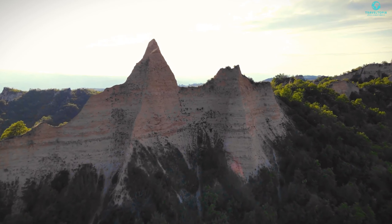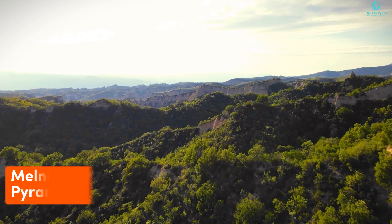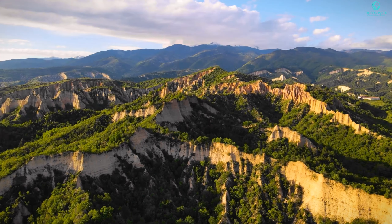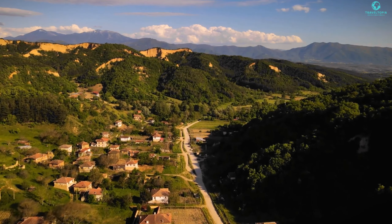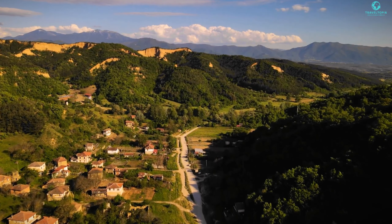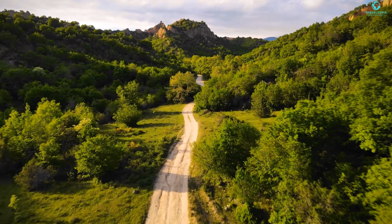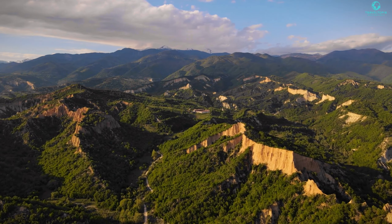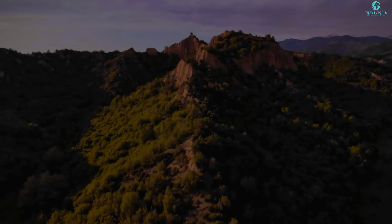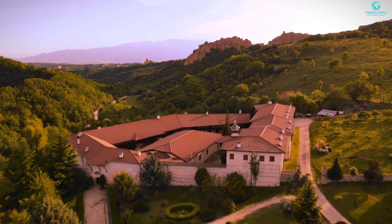Take a breather as we venture into Bulgaria's enchanting Melnik region, where you'll discover the extraordinary Melnik Earth Pyramids. These natural wonders, resembling giant mushrooms, obelisks, and towers, reach heights of up to 100 meters. Located in the Pirin Mountains foothills, they're accessible via a short hike from the charming town of Melnik. Crafted over millions of years by wind and rain on soft and hard sandstone layers, these ever-evolving pyramids are a magnet for hiking, photography, and camping enthusiasts.